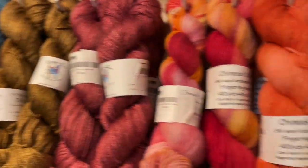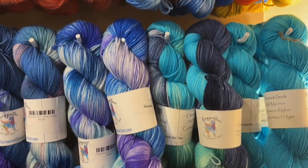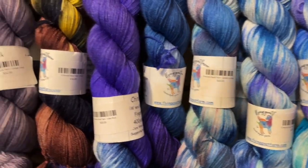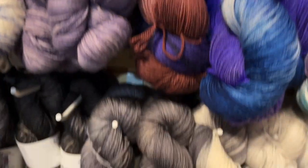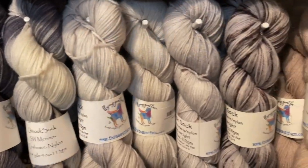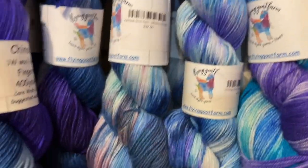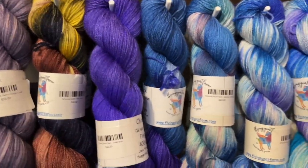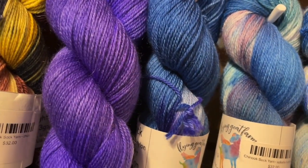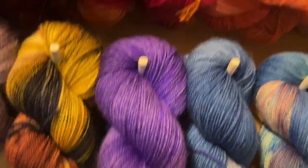Moving on, next to Alto we have Chinook. Chinook is merino cashmere nylon: 80% superwash merino, 10% cashmere, 10% nylon — 100% delicious. It's so soft and smushy. Because it does have nylon in it for strength, the Chinook makes great socks — one skein will do an entire pair of socks. It is a fingering weight.